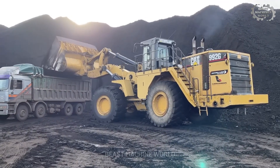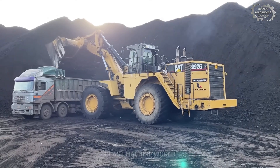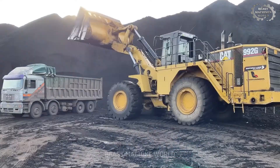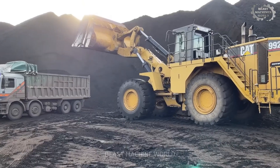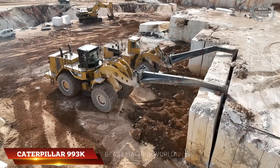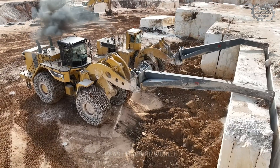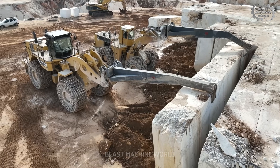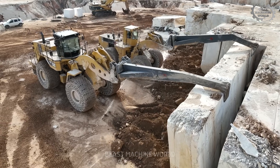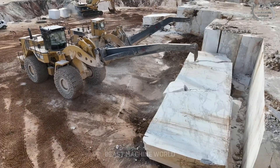In the world-famous marble quarries of Volakus, Greece, two Caterpillar legends — the 993K and 992C — work in perfect sync to extract marble columns weighing over 300 tons.